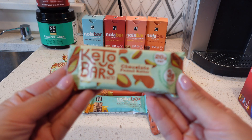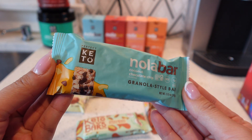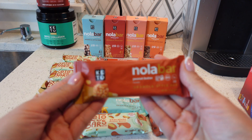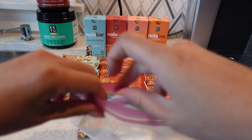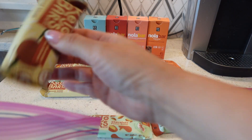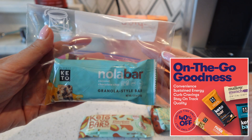For my snacks this week, since we're keeping it keto friendly and low carb, I'm going to pack one keto bar and one nola bar. These are some of my favorite bars — the coconut chocolate chip is my absolute favorite. It's 140 calories and about 3 grams of carbs per bar. I'm just going to take a little baggie, add one nola bar and one keto bar, and throw it in the bag to take with me to work. This will be my snack for the week.